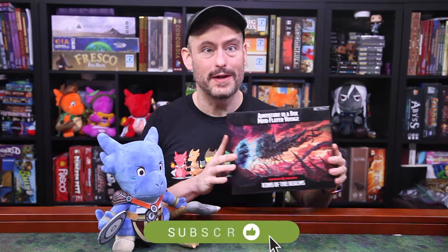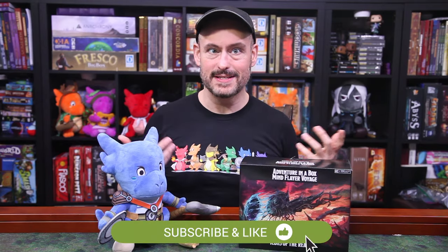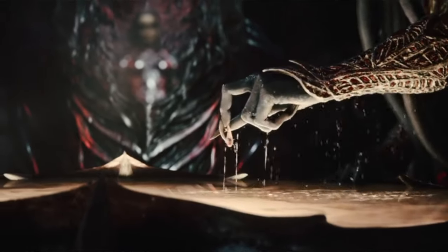This is one I've been waiting for for a while. They forgot to include it in the last box they sent us, so I am just now getting my hands on it. This is Adventure in a Box Mind Flayer Voyage, which features some Mind Flayer minis, some thematic set pieces, and some maps, but no adventure in this one. If you're looking to recreate that first scene from Baldur's Gate 3, then this is a set for you.